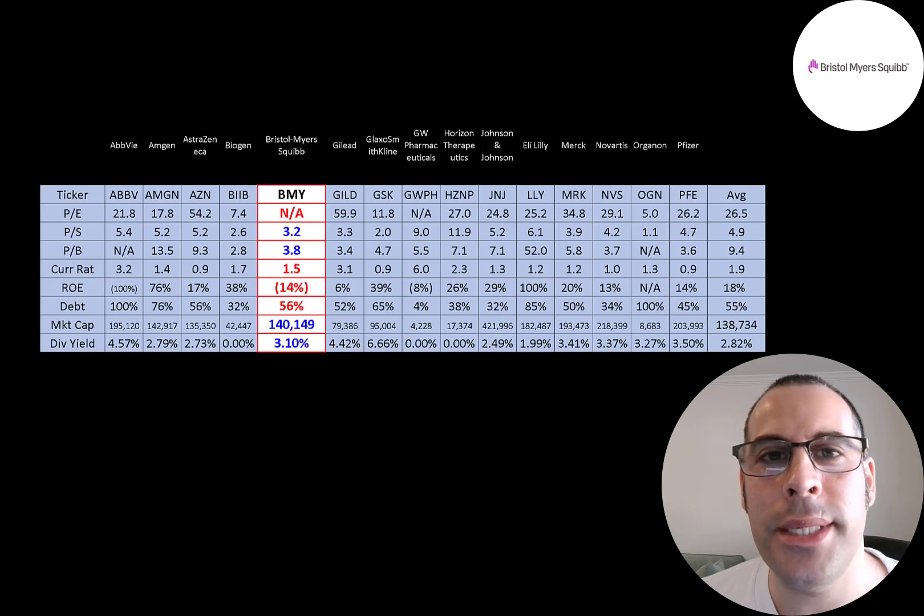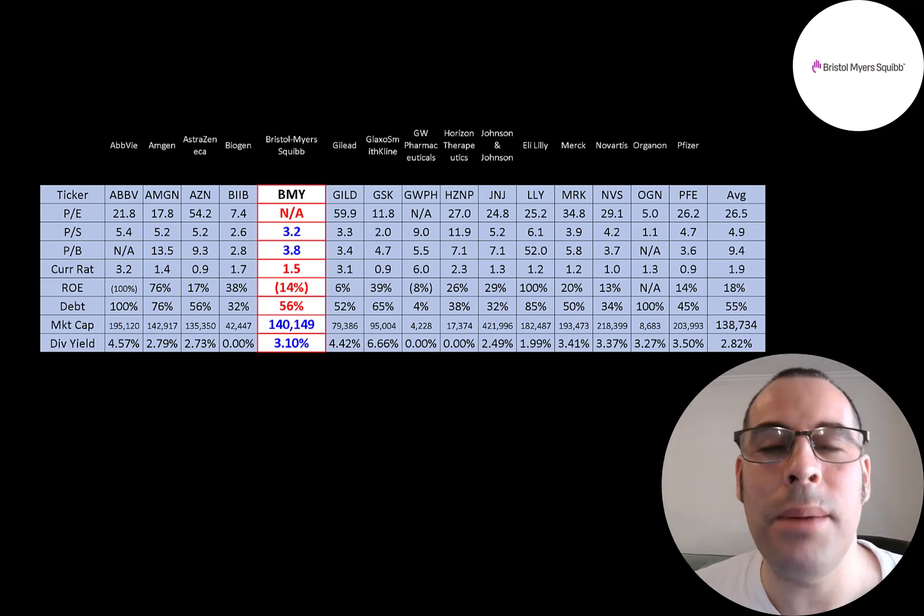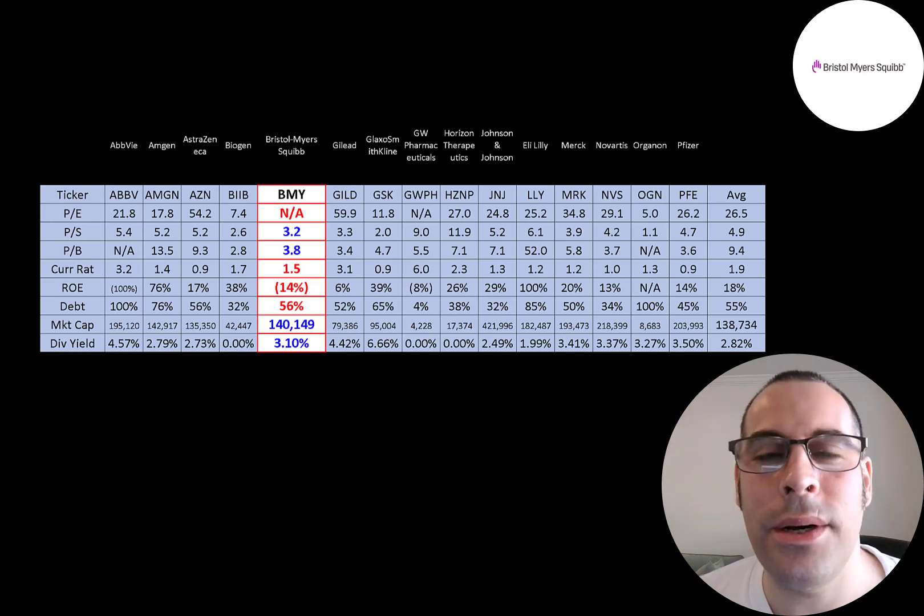A big barrier to entry is the industry's high average market cap — when the average company has over $100 billion in market cap, it's very difficult to penetrate. Starting a drug development company is extremely expensive: you pay salaries, rent, equipment — potentially for 10 years with no revenue, since it can take at least 10 years to develop and get a drug approved. You may need hundreds of millions just to start up. Compare this to competing with Amazon, where you could start selling online for just a few thousand dollars.